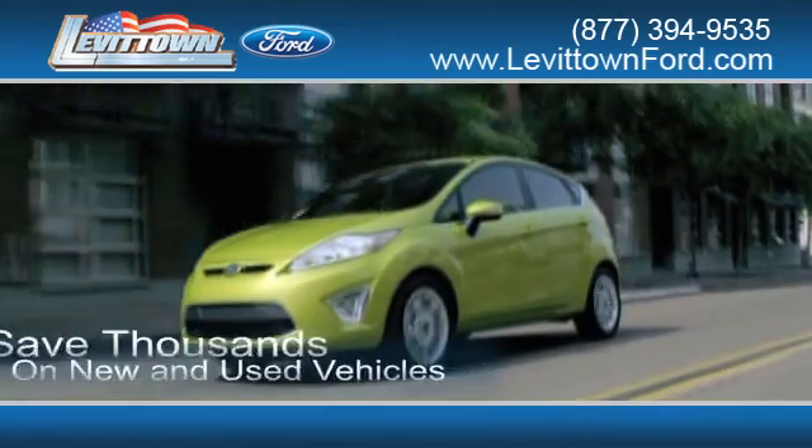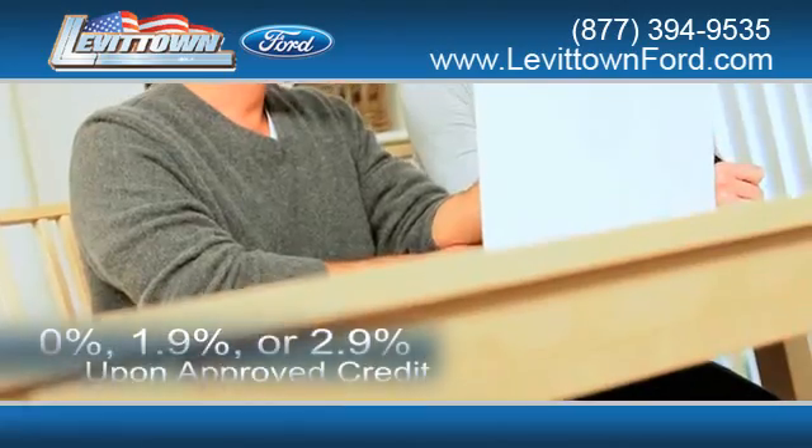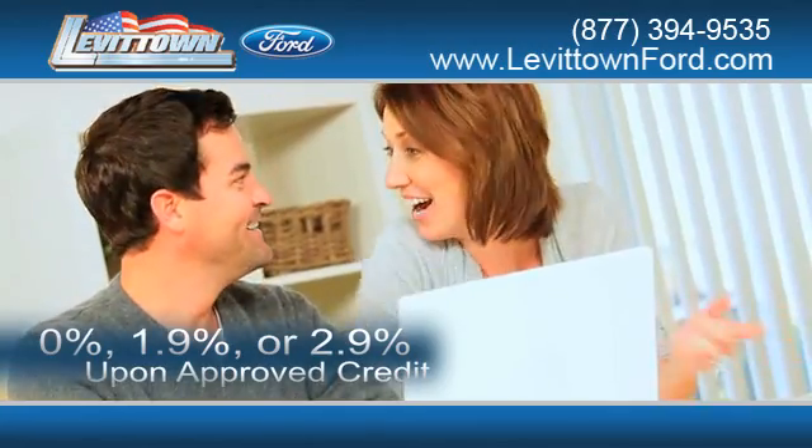While you're there, save thousands of dollars on new and used vehicles, and receive finance rates as low as 0%, 1.9%, or 2.9% upon approved credit.